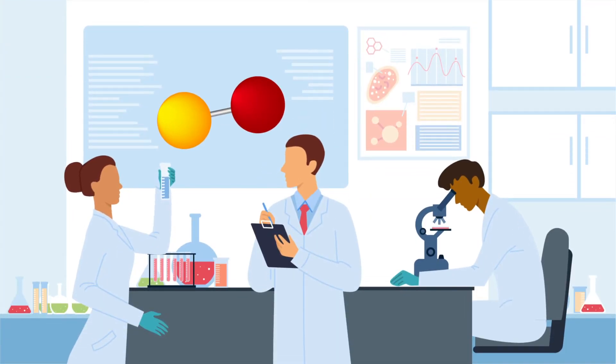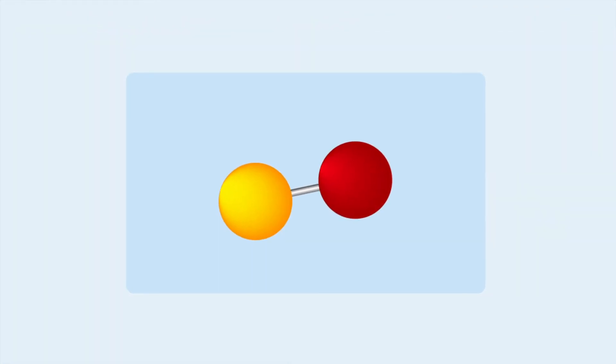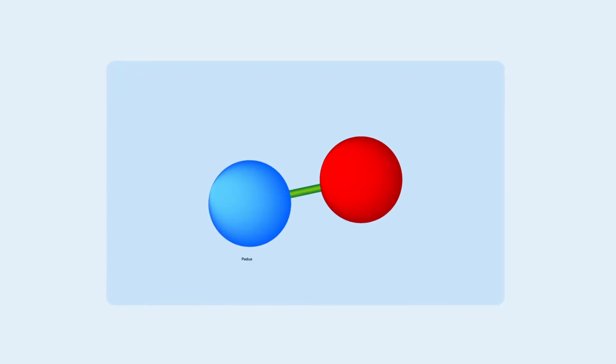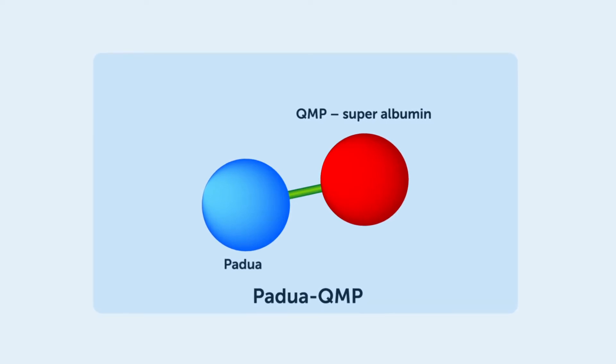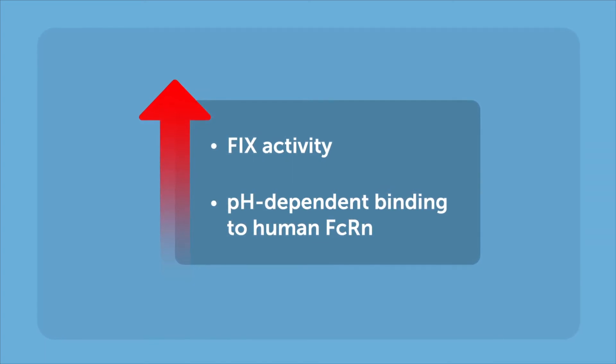Now, taking advantage of this biological principle, researchers from Italy and Norway have bioengineered an improved F9-HSA product. First, they developed a linker for more efficient release of F9 from HSA. They then replaced F9 with a natural variant called Padua and coupled that with an engineered HSA called QMP, or superalbumin. This sophisticated molecular design improved both F9 activity and its pH-dependent binding to human FCRN.